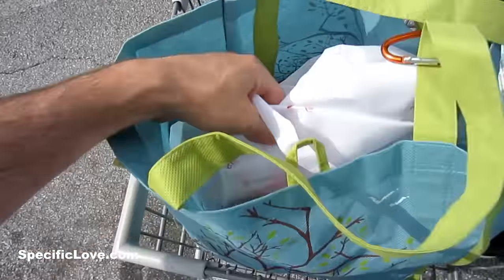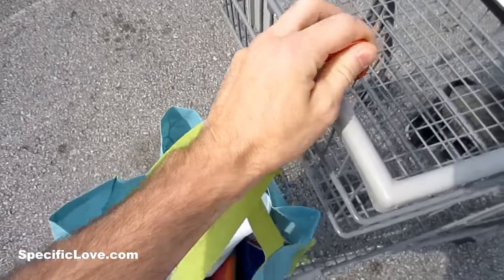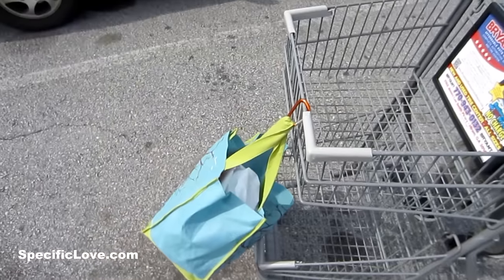If you use a bunch of reusable bags when you go grocery shopping, take a carabiner and hang them from the front of your cart — it's a great way to store your bags while you're shopping.